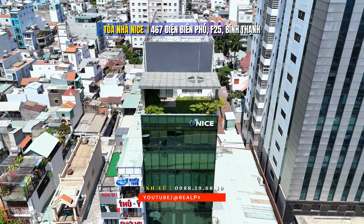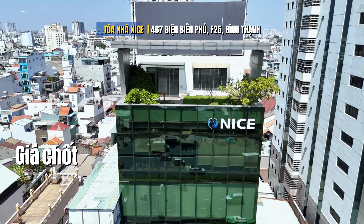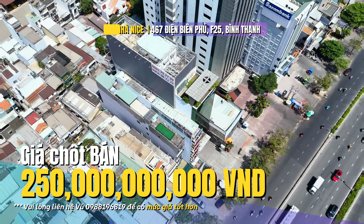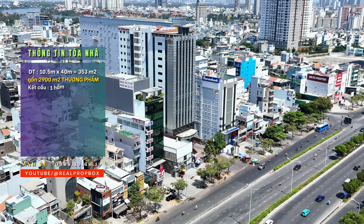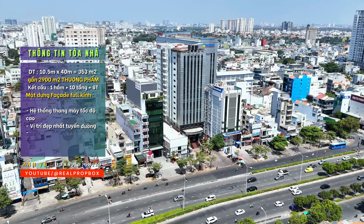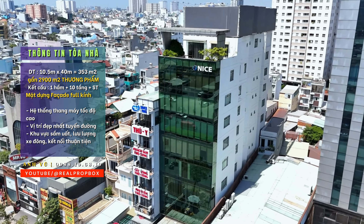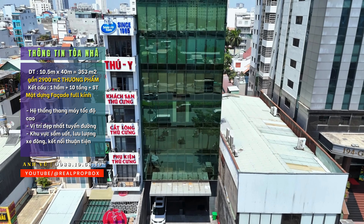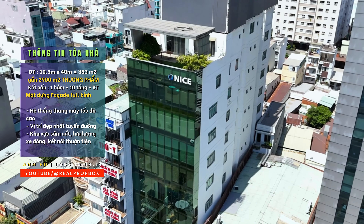Trước mắt quý anh chị là một tòa nhà văn phòng tên là NICE, tọa lạc tại địa chỉ 467 Điện Biên Phủ, phường 25, quận Bình Thạnh. Hiện gia chủ đang chào mức giá 250 tỷ đồng, thương lượng thiện chí dành cho khách đặt lịch tham quan và tìm hiểu sâu về pháp lý. Về thông tin tòa nhà: diện tích 10.5m x 40m, phần hậu phía sau nhỏ hơn với chiều rộng 7m. Diện tích đất công nhận là 353m², kết cấu gồm 1 hầm, 1 lửng, 8 tầng và sân thượng, với tổng diện tích sàn đạt gần 2.900m². Tòa nhà có hướng Tây Nam với phần lề đường rộng, có thể đậu được nhiều xe hơi và hướng trở đầu tốt, thông tiện cho việc di chuyển đưa đón khách hàng.